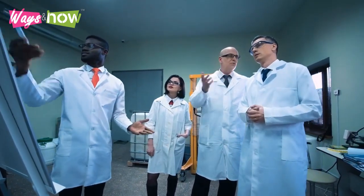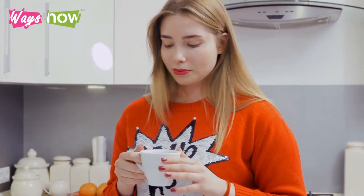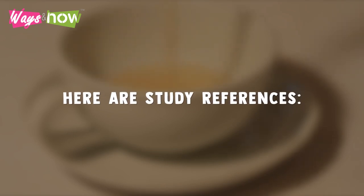These home remedies for an overactive bladder are supported by science and backed by tons of anecdotal evidence. Try them before you resort to medical procedures. Just remember that results won't be instantaneous, but when you do get better, the effects are long-term.